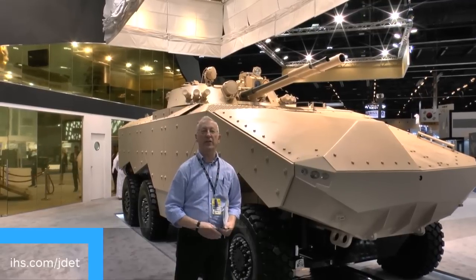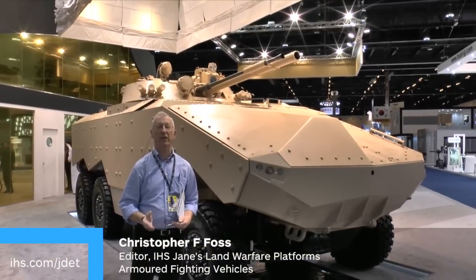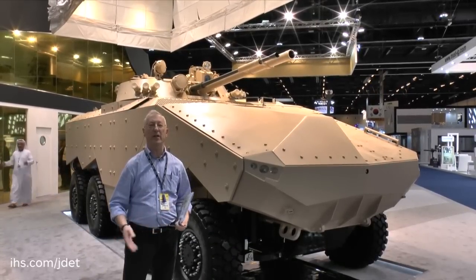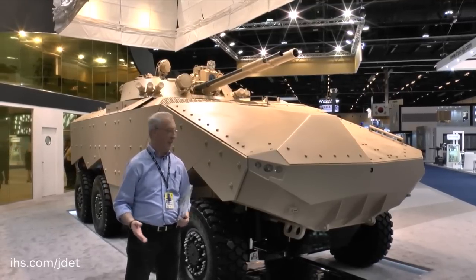One of the highlights of this year's IDEX is the unveiling for the first time of the Emirates Defence Technology Enigma 8x8 Armoured Combat Vehicle. This has been designed, developed and the first prototype built in less than two years.